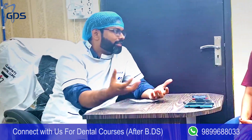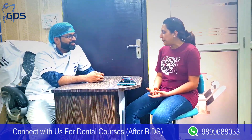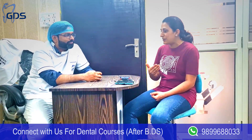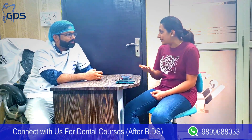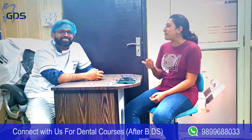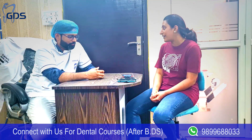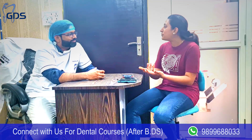Is it worth the money, time, and pressure? I think it depends on you. I thought I would go abroad and learn more, because after BDS in India I wanted to see how other countries practice dentistry. I love Australia, so I made my mind that I would go there and crack this exam. If you like the country and you have the motivation, put your 100% into it.